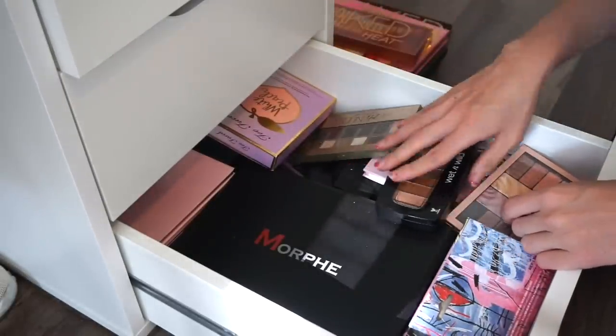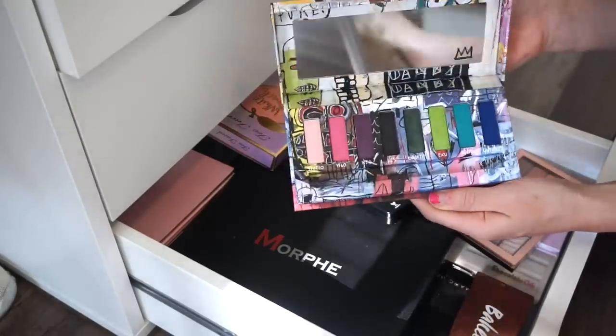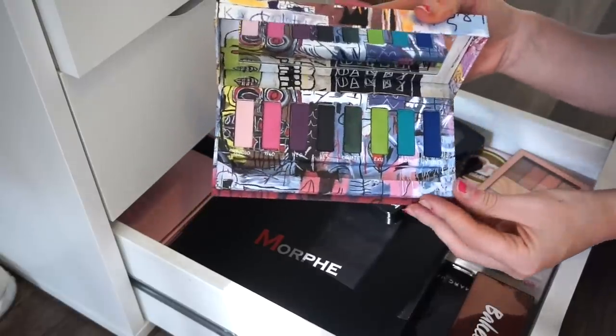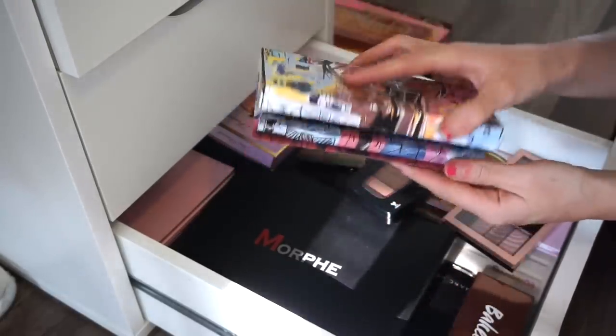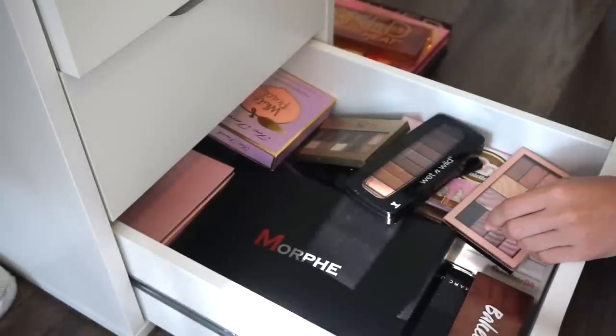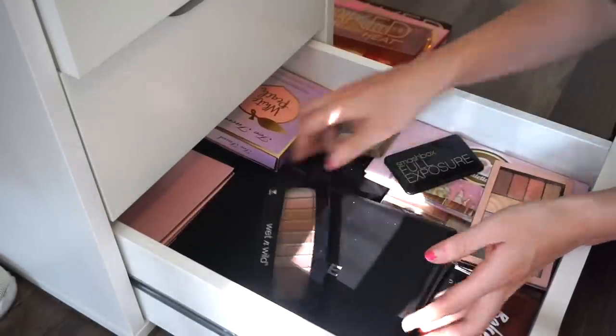Next is the Jean-Michel Basquiat palette in the colorful version. I really really love this but I don't tend to use it too much. I'm going to close my eyes and get rid of it — into the declutter selling pile.